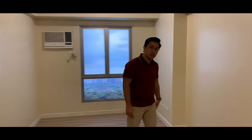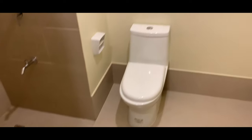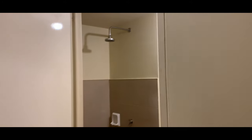Now let's look at the toilet and bath. This is the turnover unit's toilet and bath, complete with tiles, paint, fixtures, and a water closet. You have your shower head, sink, and water closet all included.